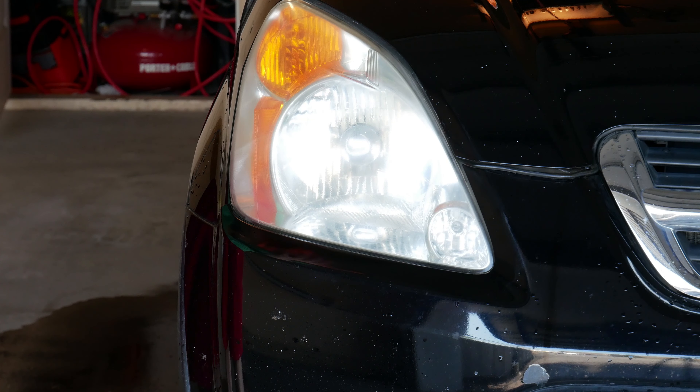While I'm going back to the headlight, I'll go over it.